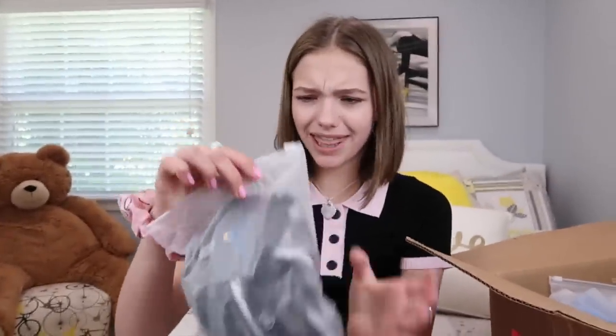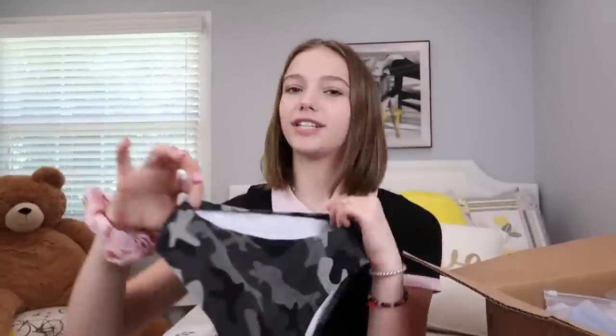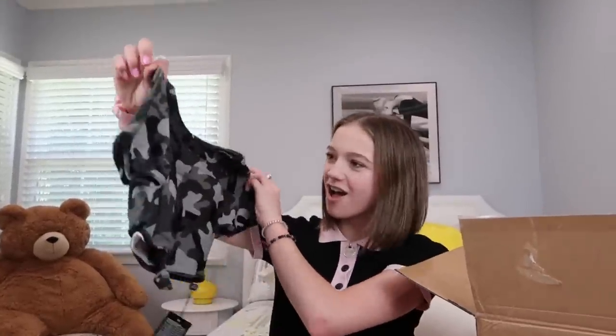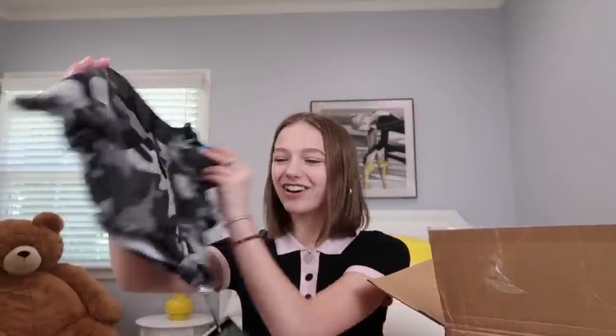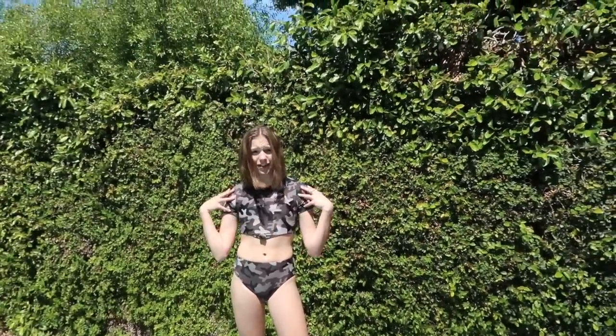Next I'm seeing some camo — I think another bathing suit. High-waisted shorts, I love high-waisted bathing suit shorts. A short-sleeve top — wait, mom, this is so cute, thank you! And a little tie in the front. This bathing suit is so cute. I love the camo, I love the tie, and I love that it's short sleeves. I've never seen a short-sleeve bathing suit — love it!